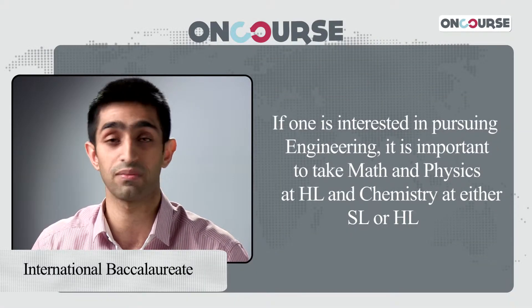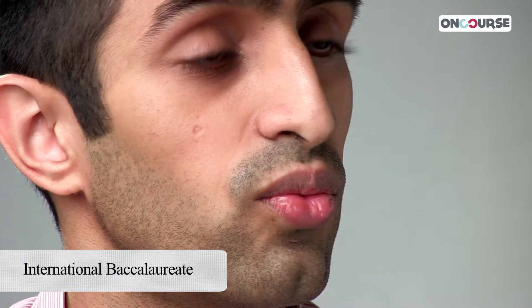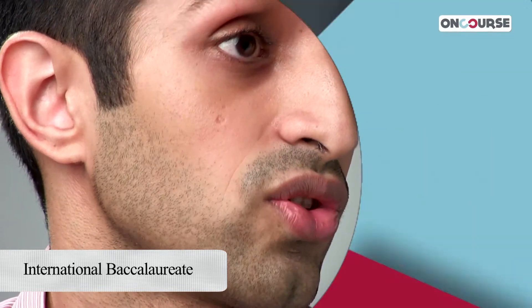Students applying for engineering have to take math and physics at an HL, and they should also look to take chemistry either at an HL or an SL. Besides this, there's also focus on something called CAS, which is creativity, action, and service. For a student looking to pursue anything aside from engineering, their subject choice should really be based on their interest and abilities. Course rigor matters and should be considered when deciding your subject choice.